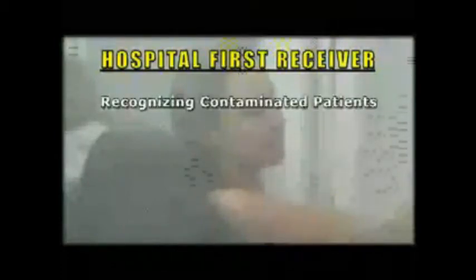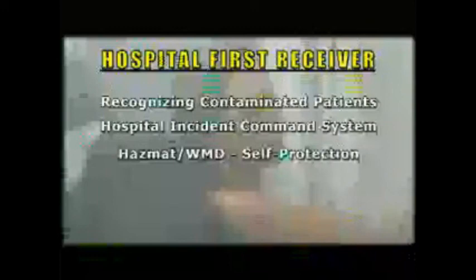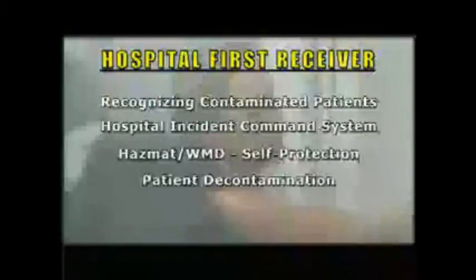Other modules in the Hospital First Receiver program will show how hospitals organize to deal with emergencies and the role of the first receiver in the hospital incident command system, the selection and safe use of personal protective equipment, and patient decontamination operations.